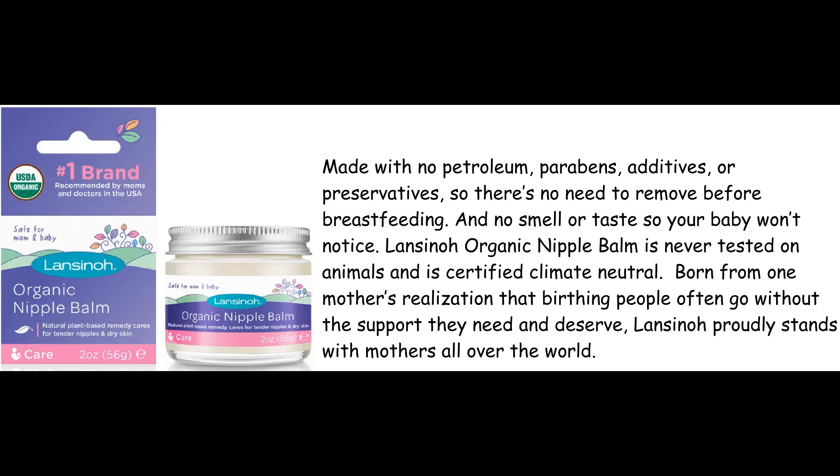Lincino Organic Nipple Balm is never tested on animals and is certified climate neutral. Born from one mother's realization that birthing people often go without the support they need and deserve, Lincino proudly stands with mothers all over the world.